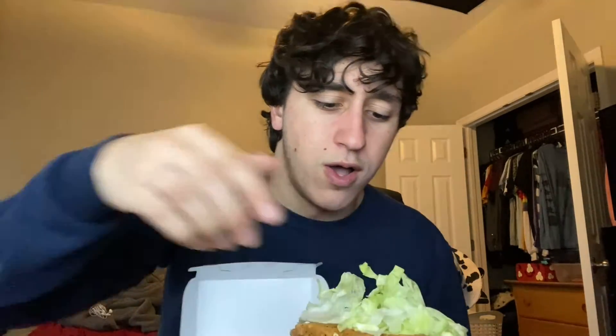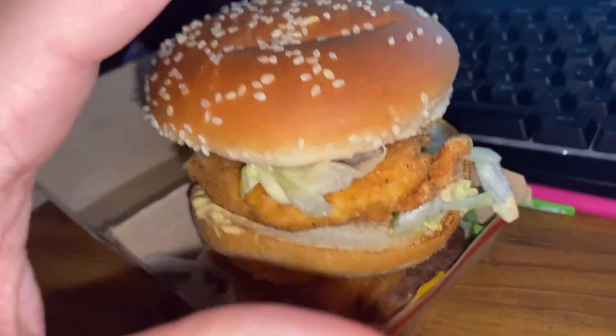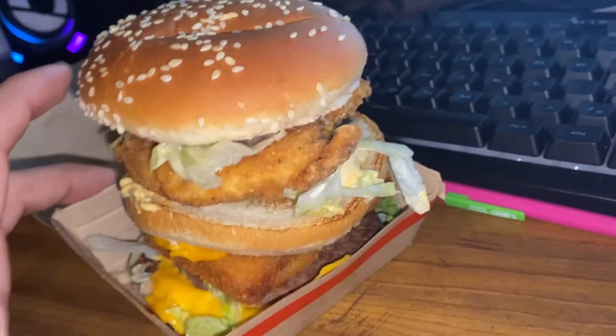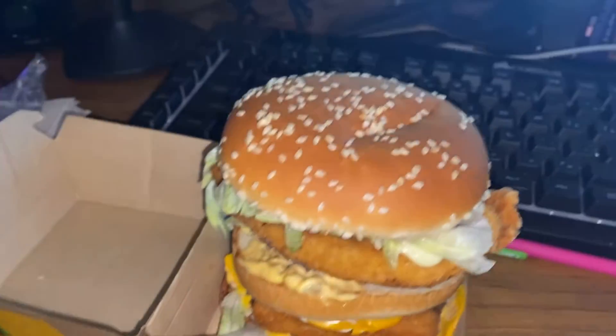Ugh. Absolutely scrumptious. I'm gonna be honest, their lettuce looks better than my lettuce at my McDonald's — I'm kind of offended. This looks absolutely atrocious. I hate everything about this. Hold up, I'm gonna have to do a glamour shot of this because this is funny to me. There's no way I'm gonna be able to eat this right. I might go get a plate and a fork and knife. Holy shit. This does not look appealing at all. I'm not gonna enjoy this.